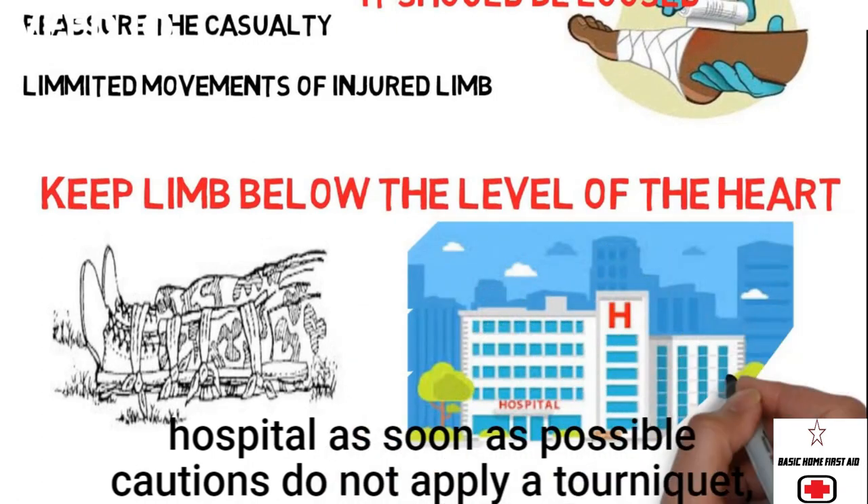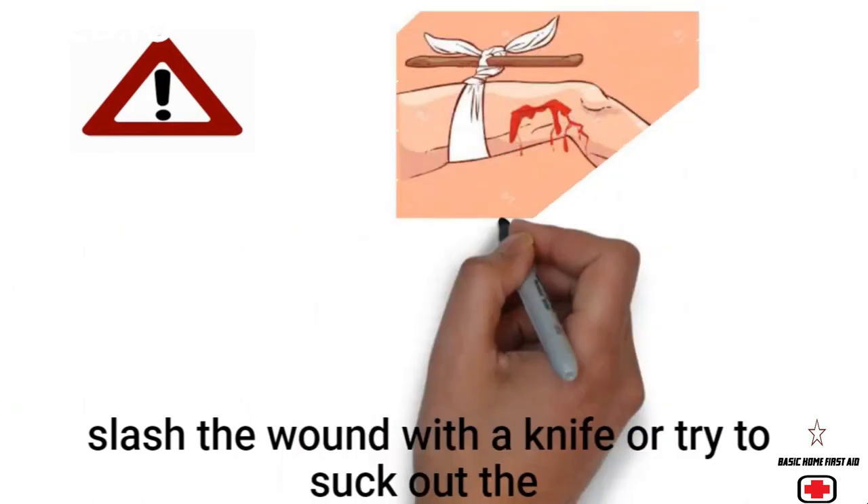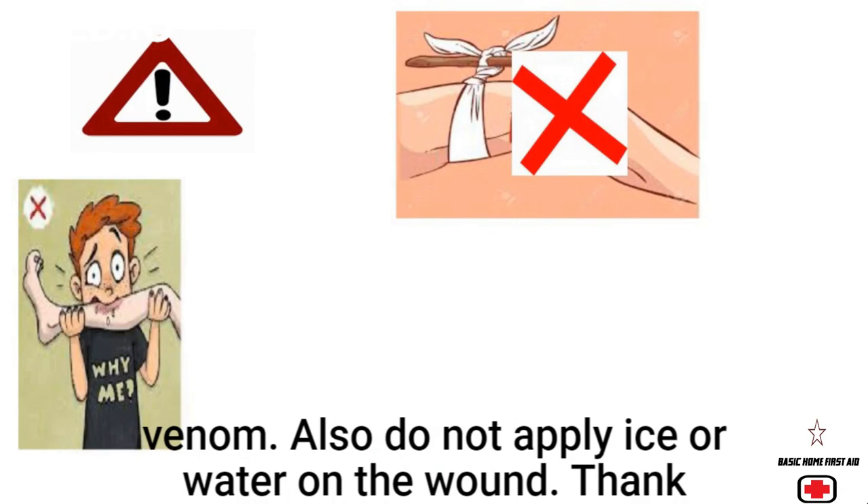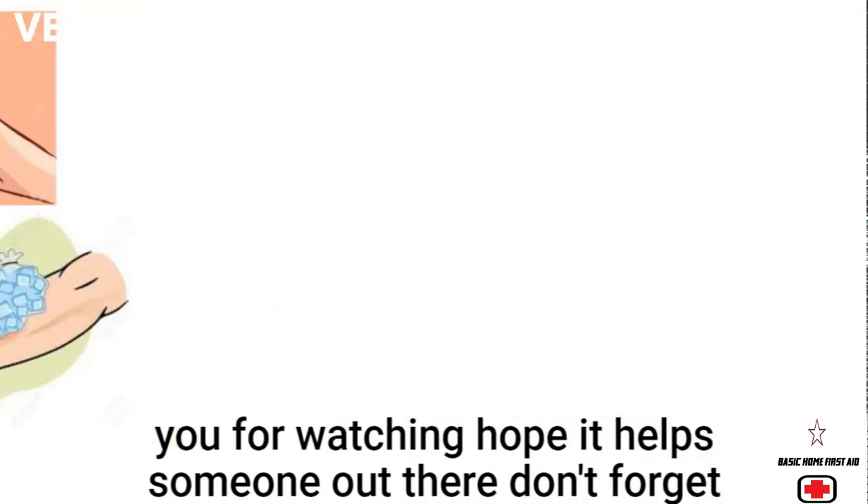Keep the limb below the level of the heart. Transport the casualty to the hospital as soon as possible. Caution: do not apply a tourniquet, slash the wound with a knife, or try to suck out the venom. Also, do not apply ice or water on the wound.